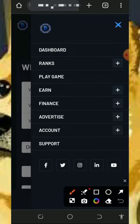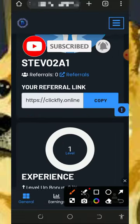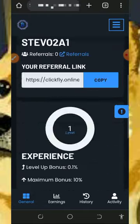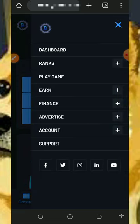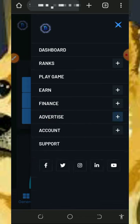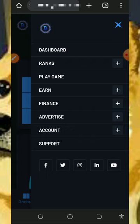You can also earn more by inviting your friends. Go back to your dashboard, copy your personal referral link, and share it with friends on social media like Facebook and Instagram. You'll earn commissions when they claim from this website. You can also advertise on this platform if you want to promote your website or blog, but note that you'll need to make a deposit to use the advertising feature.